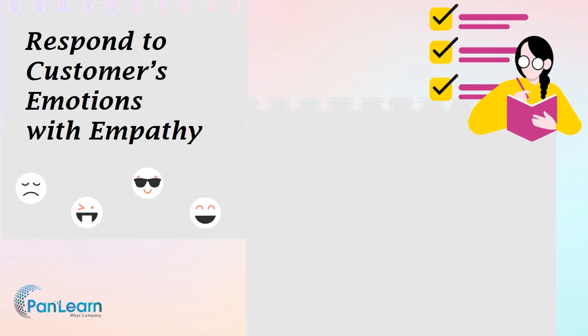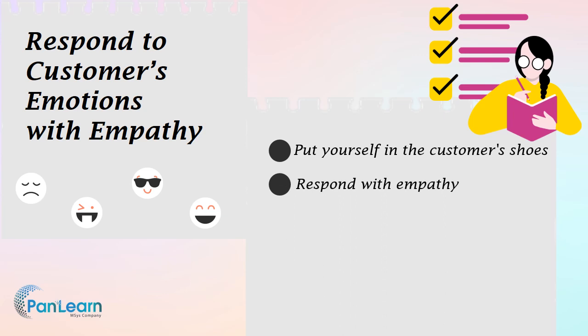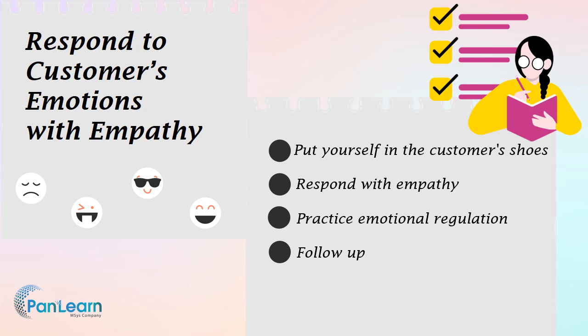In strengthening service skills, understanding customers' emotions and responding with empathy is important. Here are some techniques. Put yourself in the customer's shoes — try to see the situation from the customer's perspective; this can help you understand their emotions and motivations. Respond with empathy using language that shows you care about the customer's well-being and are committed to finding a solution. Practice emotional regulation — keep your own emotions in check and respond in a calm and professional manner to help de-escalate the situation. Follow up after the interaction to ensure that the customer's needs have been met, demonstrating your commitment to customer service and building customer loyalty.